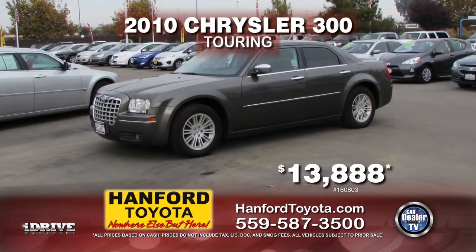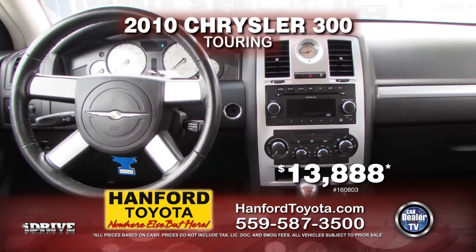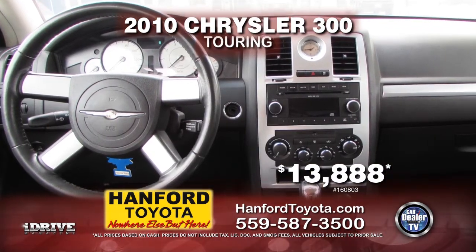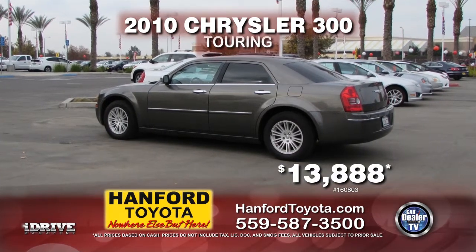Here we have from Hanford Toyota a 2010 Chrysler 300 Touring, fully equipped with tinted windows, leather seats, alloy wheels, automatic transmission, air conditioning, and much more. Only $13,888.